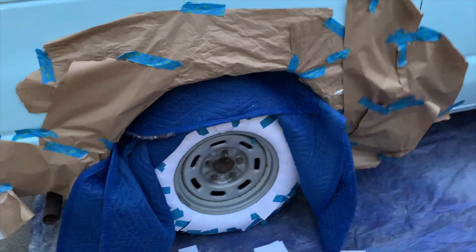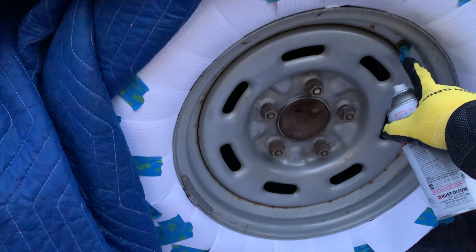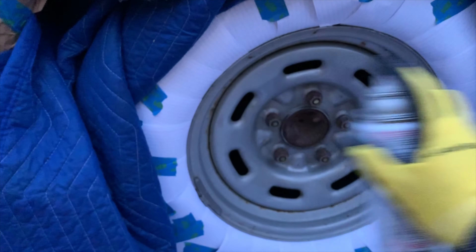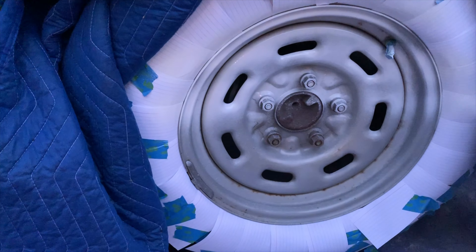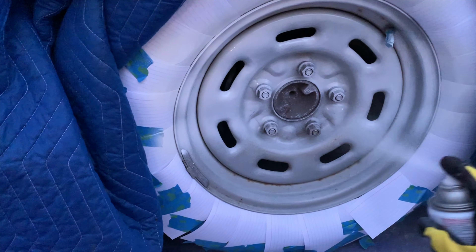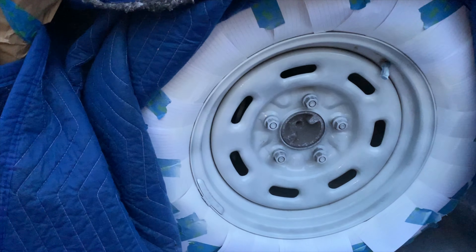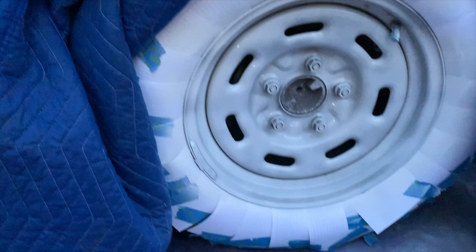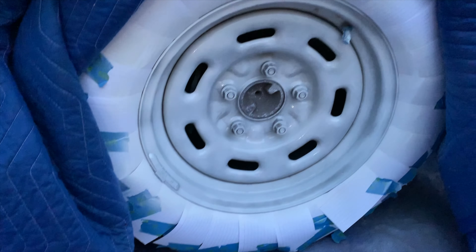I'm going to apply my first coat of primer on the rim. As you can see, I taped up the area and I'm going to use a back-and-forth motion. You can see I've put a light coat on there. Drying time really depends on your can and the weather. For me, with a light coat, it took about 30 minutes. Once it dries, you want to repeat the process, putting on another coat — I recommend at least two coats of primer.